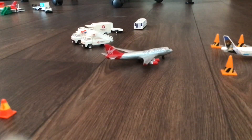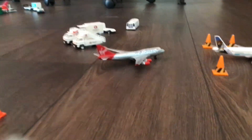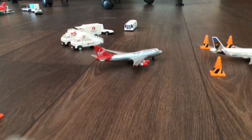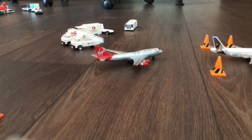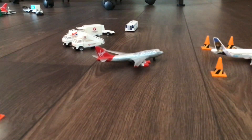Right here we have a Virgin Atlantic pulling off its remote stand, heading off to New York JFK. That is VF2995.